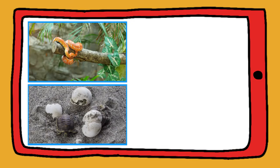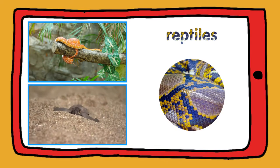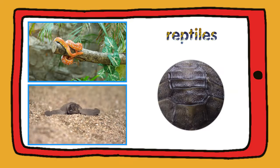Turtles and snakes are reptiles. They've got cold blood, dry skin and scales. Some reptiles, like turtles, have got a shell.